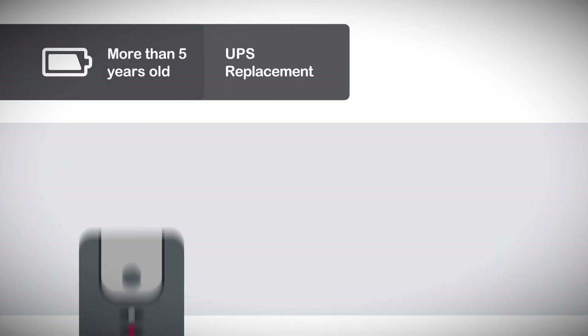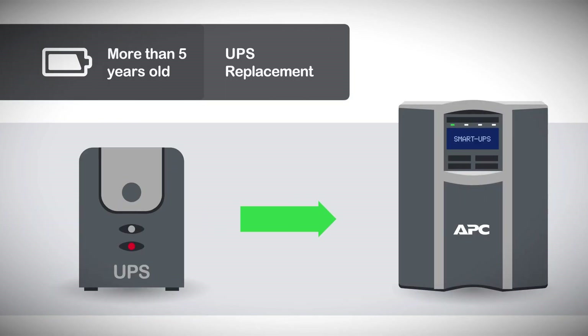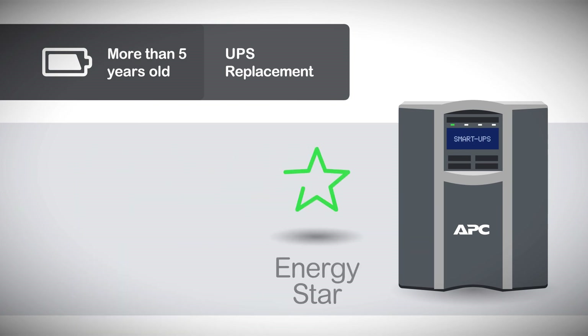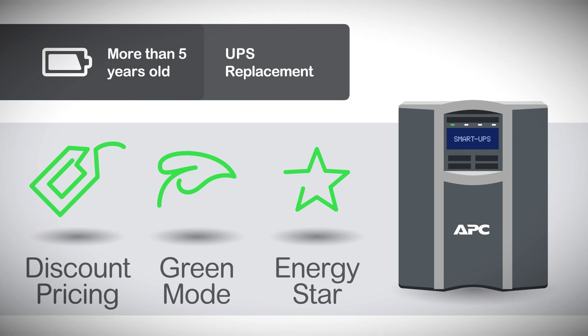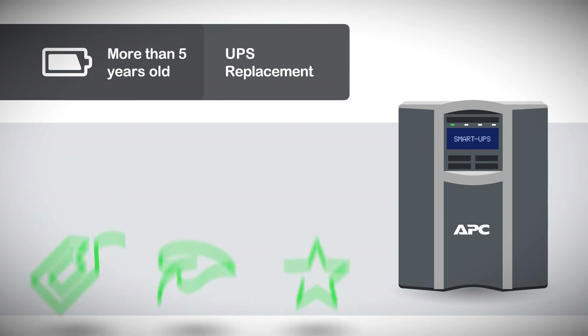Finally, consider a new UPS if yours is more than 5 years old. A new UPS not only offers the latest advancements, such as ENERGY STAR ratings and a green mode for maximum efficiency — you'll also enjoy discounted pricing on the new UPS and its accessories, including an extended warranty when you trade in your old UPS using APC's Trade-Ups program.